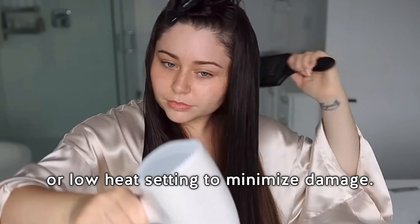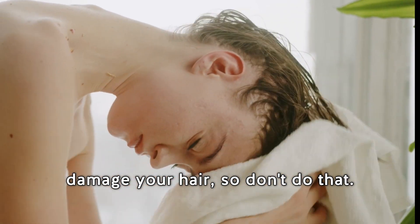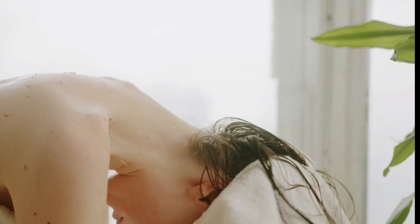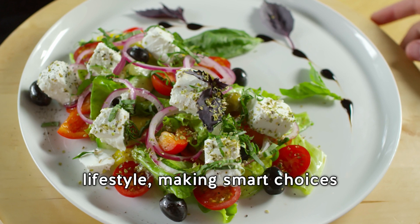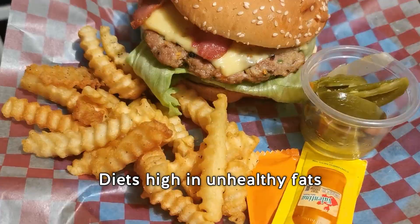After washing, let your hair air dry naturally, or use a hair dryer on a cool or low heat setting to minimize damage. Toweling dry aggressively can really damage your hair, so don't do that.